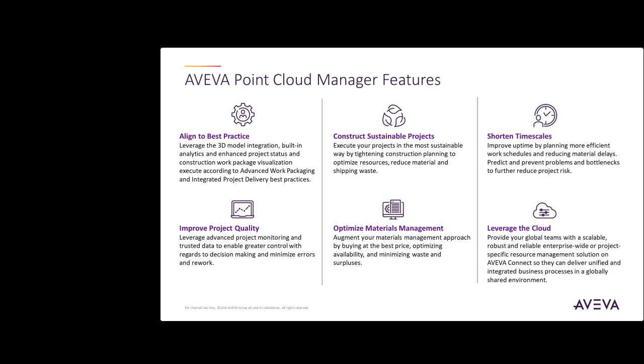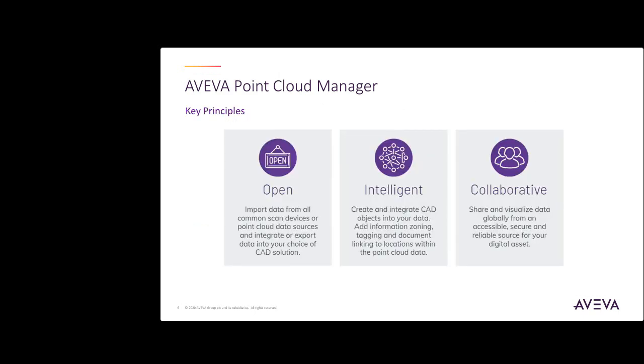Information captured in this way can be shared and used by data stakeholders throughout the asset lifecycle. The key principles of Point Cloud Manager are that it is open, intelligent, and collaborative. It is open in the fact that it can import from many different scanning devices, which allows for flexibility in third-party vendors.